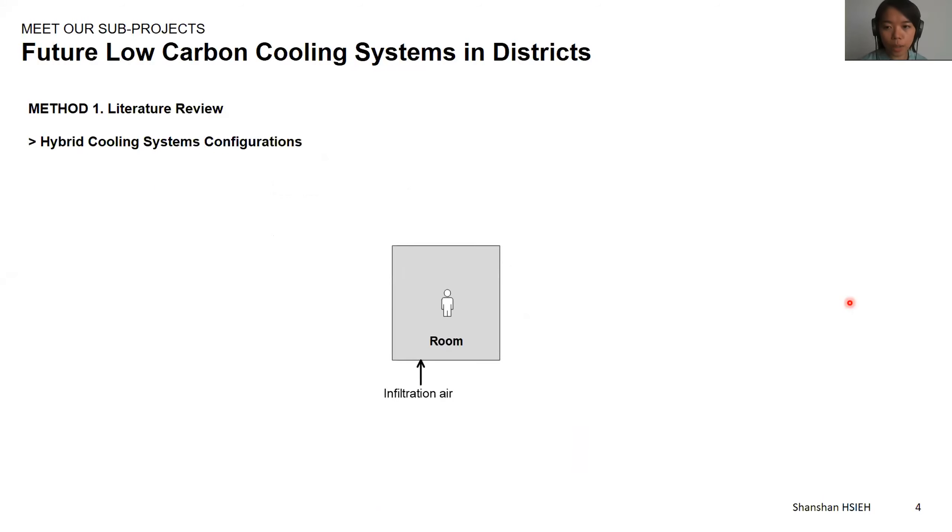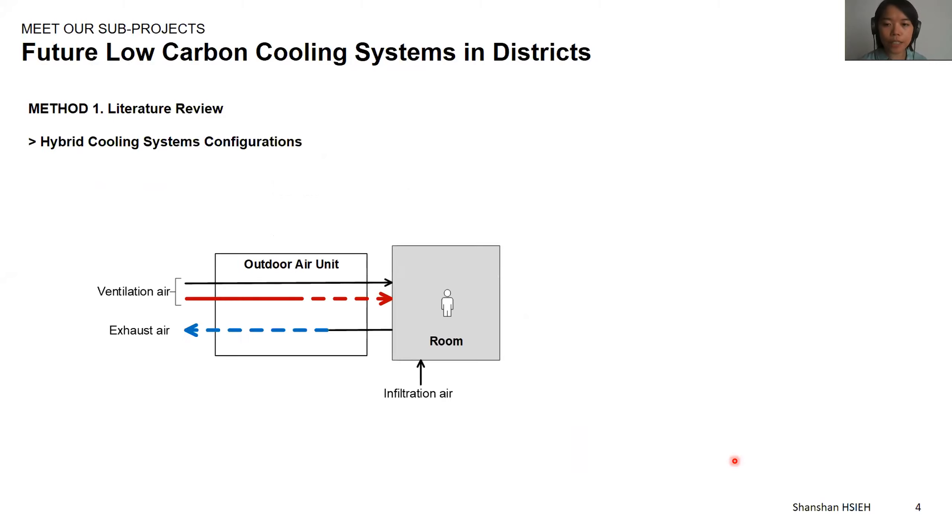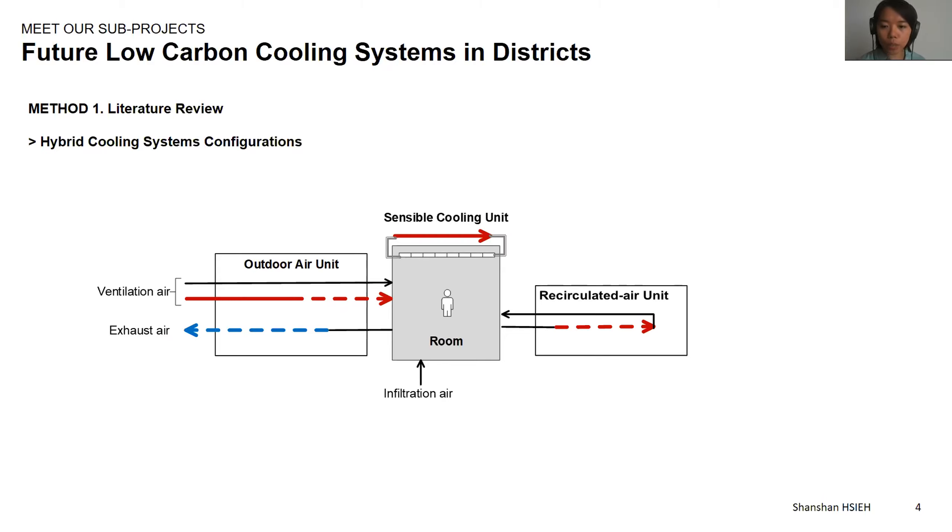In order to answer these questions, I first conducted a literature review on existing hybrid cooling systems. I generalized different types of hybrid cooling systems into three units according to their functions. The first is the outdoor air unit, which hosts technologies that condition the ventilation air flows, and some technologies utilize the exhaust air flow to perform energy recovery. The second is the recirculated air unit, which removes humidity from indoor air by recirculating it through cooling technologies. The third is the sensible cooling unit, which hosts technologies to lower the temperature of the indoor space. Sensible cooling units often use radiant panels running at 17°C chilled water, and the recirculated air units often use cooling coils to condense water out from the air.